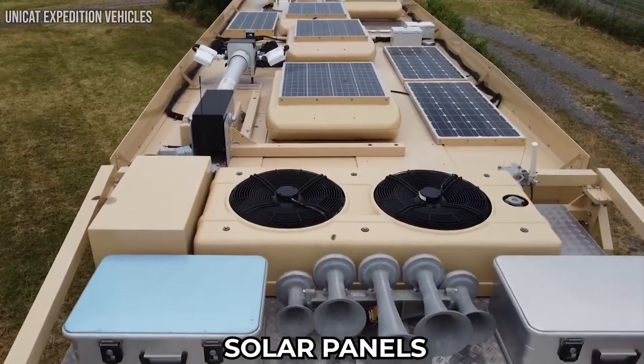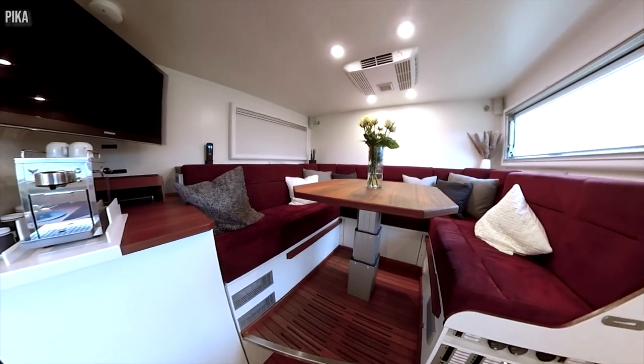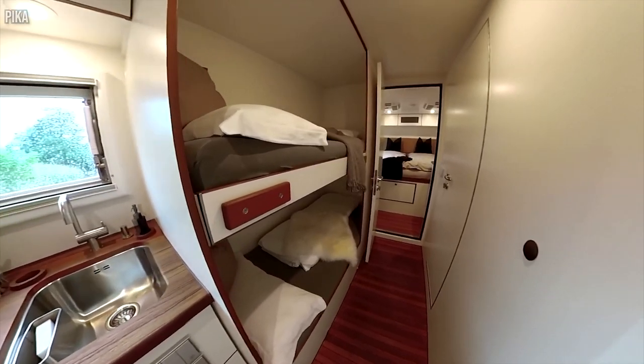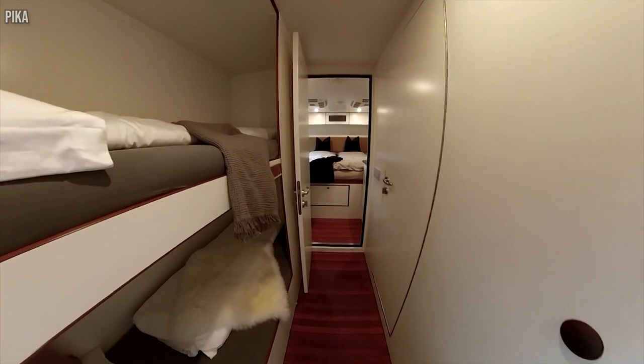The roof accommodates solar panels, equipment, and a folding mast. The motorhome comes with a kitchen with a stove, a complete bathroom, a fridge, and other appliances. It also comes with a lot of beds, tables, a lounge, and a dining area with a large screen sofa.